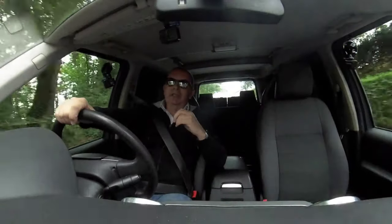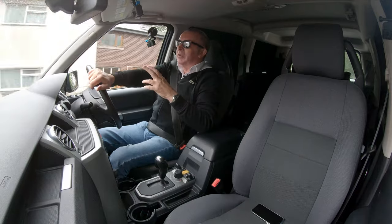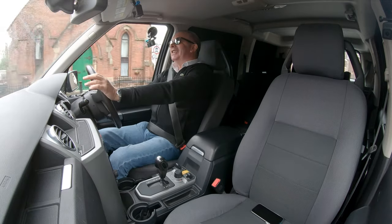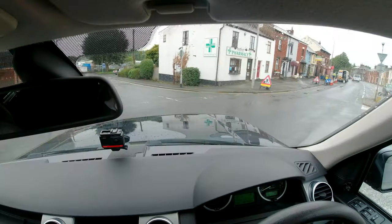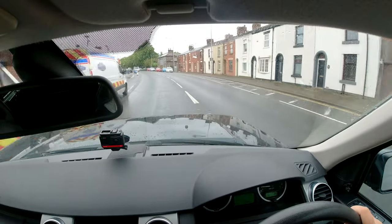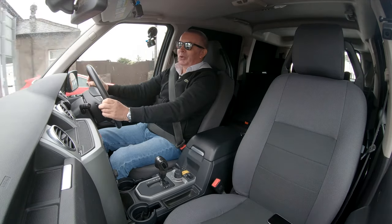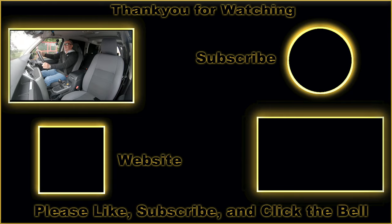OK, thanks for watching. Have a look at our website ggcars.co.uk and see you in the next video. Going to be very, very busy this week before I go on holiday — lots of cars to video. Usually just before I go and while I'm away we get very, very busy. But I will be answering live chats while I'm sat by the pool if my holiday goes ahead. Thanks for watching.